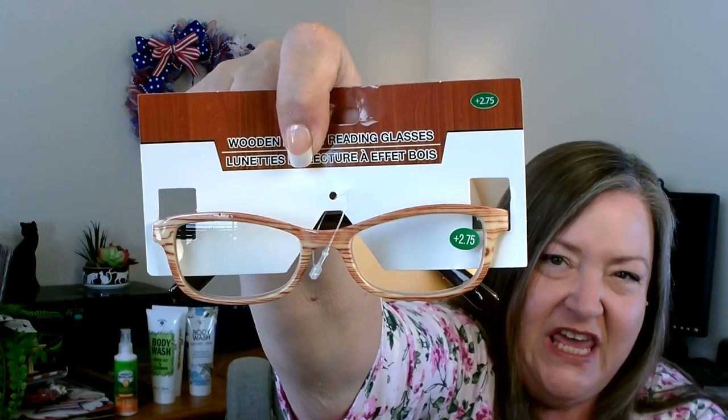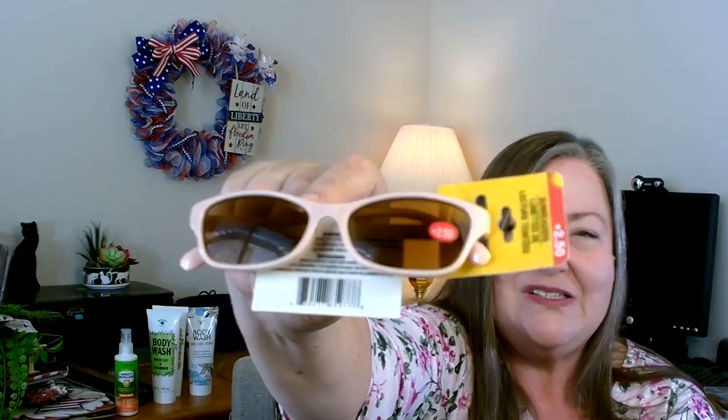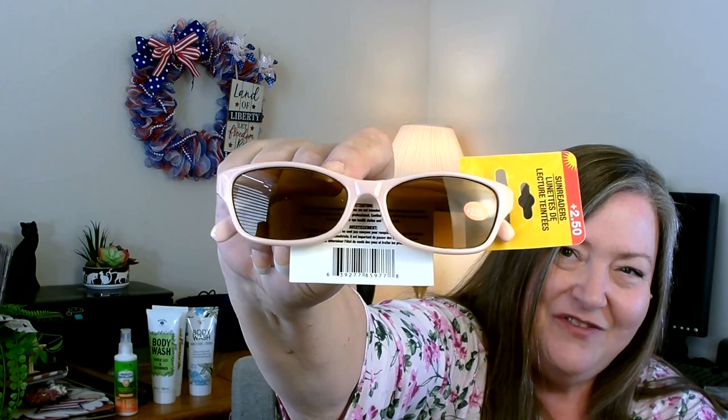I did find a couple of new readers. This one I thought was really pretty — it has kind of a wood finish, a pinky wood finish. Then I was really surprised they had sunglass readers, so I found one in pink — very cute. I enjoy sitting outside for fifteen or twenty minutes in the summer doing a little reading and getting some sun, so now I can still see without needing a hat to block the sun.